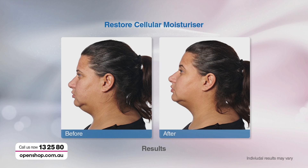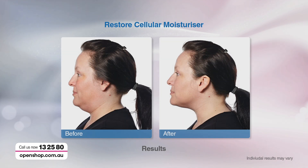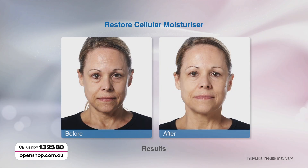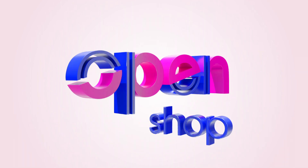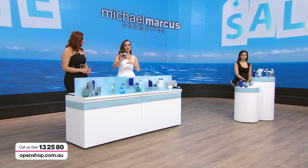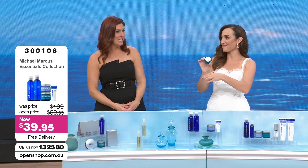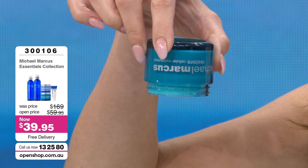If you get yourself a really good moisturizer — a kick-butt moisturizer — that can be for a lot of people who can't afford the extra things like eye creams and serums. Hydration changes everything. Look at how rich the cellular moisturizer is from Michael Marcus — rich but not heavy, which is really the holy grail of moisturizers.